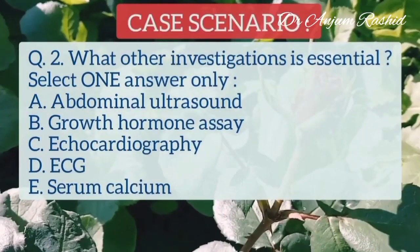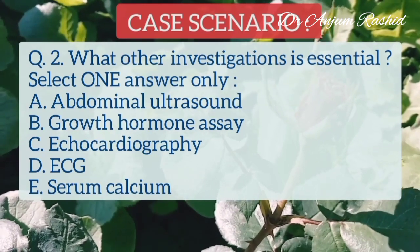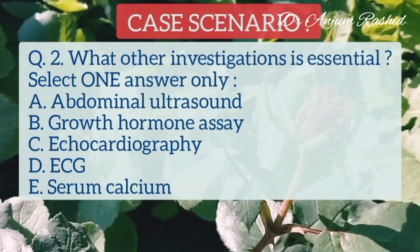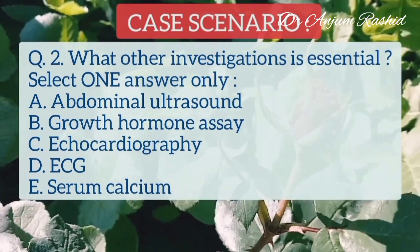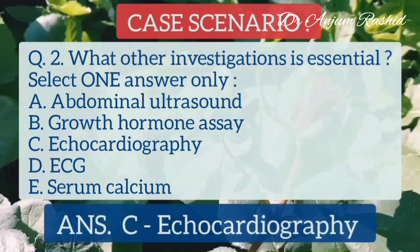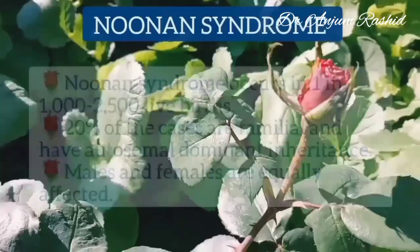Question number 2: What other investigation is essential? Select one answer only. A. Abdominal ultrasound, B. Growth hormone, C. Echocardiography, D. ECG, E. Serum calcium. The correct answer is C, echocardiography.